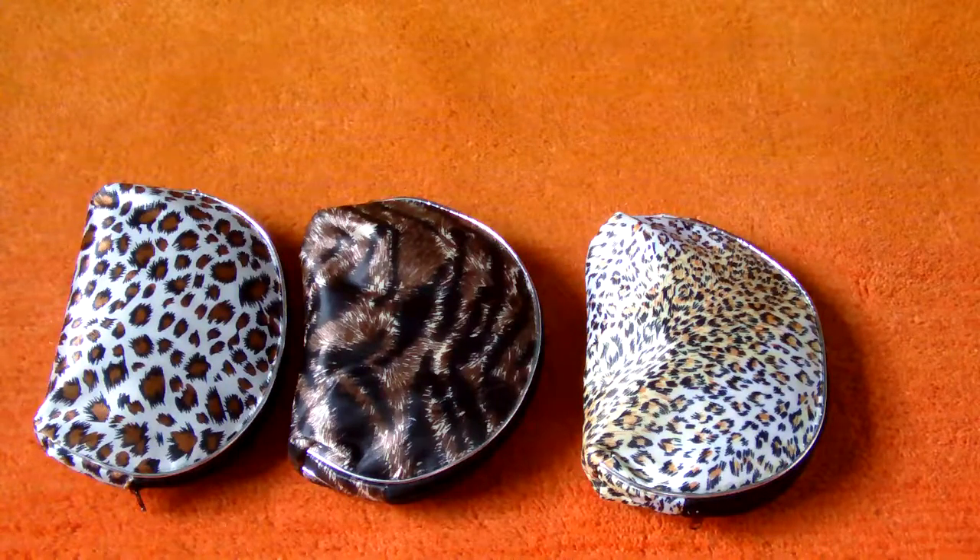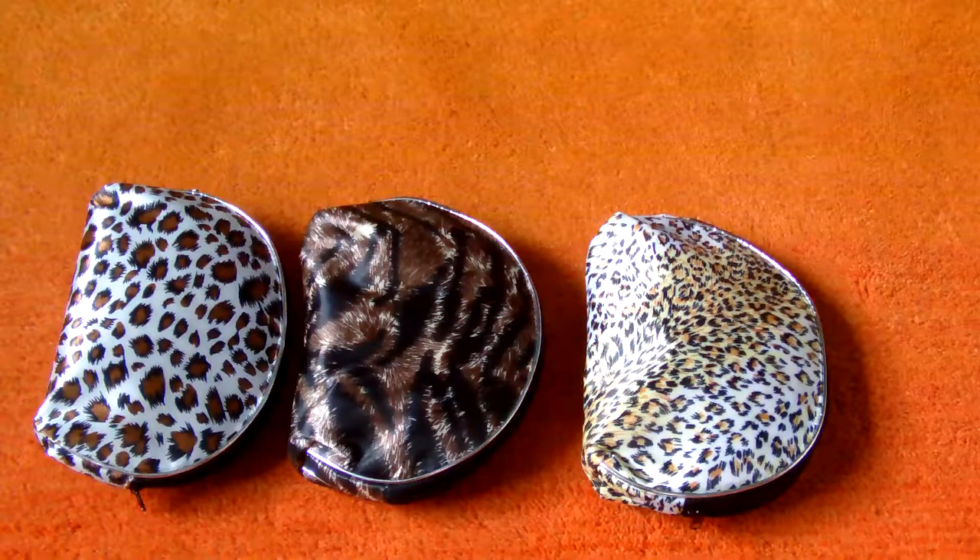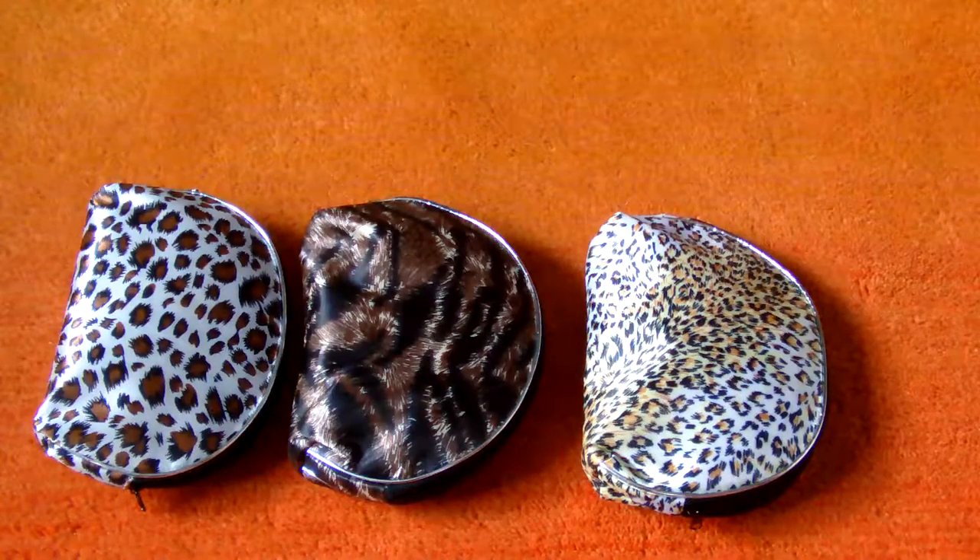Hello, it's Jill here from Rose Cosmetic Gifts on EBIT. I'm just going to show you the animal print cosmetic bags. On the left there's the leopard, on the right is the cheetah, and in the centre is sort of like a dark tiger. These bags come in a set of five.